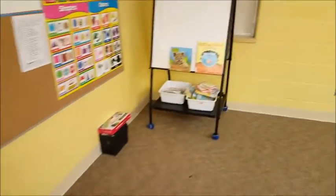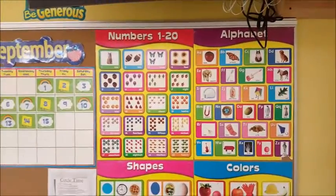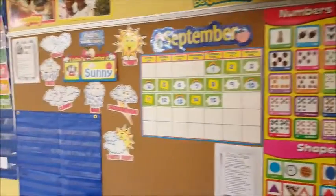This is my calendar area — we do this every day: alphabet, sounds, numbers, shapes and colors, calendar, and the weather.